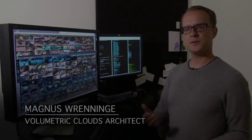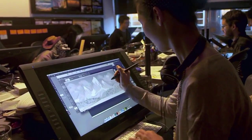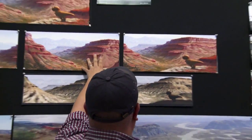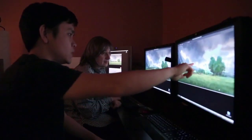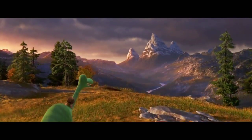In the past, the matte paint department used to paint clouds by hand. They would look beautiful, but we couldn't make them move very easily. A big part of the dinosaur was to figure out a way to make sure that our clouds could move. We wanted to give nature a feeling that it's breathing, that it's alive. So we had the idea — let's try to do all 3D volumetric clouds.